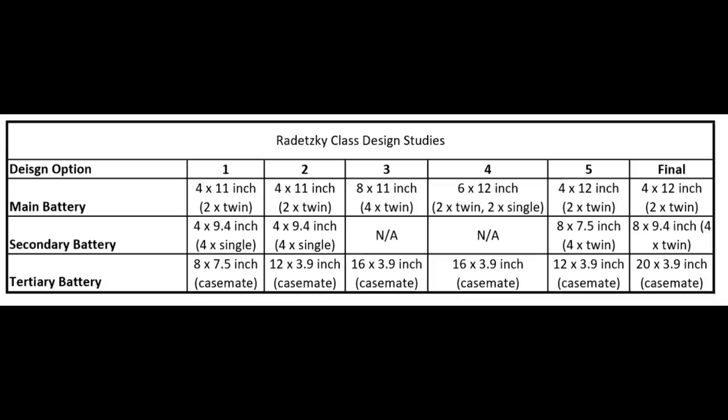Whilst this would have put them in the same category as the Espana-class dreadnoughts of Spain, it would have been just enough to make the leap. Unfortunately, the additional weight of these guns would have pushed the displacement above the 16,000-ton limit that Austro-Hungarian shipyards were capable of at the time, and so these designs were not selected. Instead, the final design was chosen, which included a significant number of large secondary guns in wing turrets, as well as a light tertiary battery.